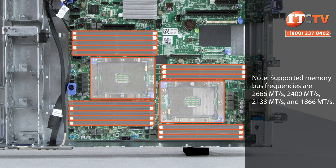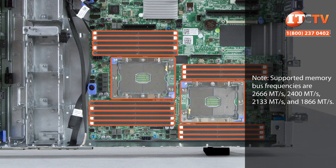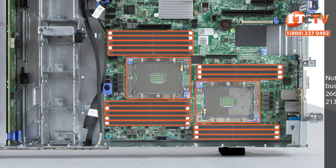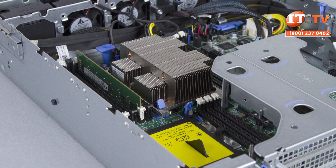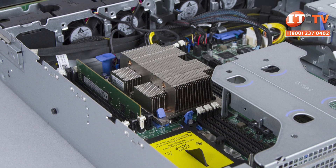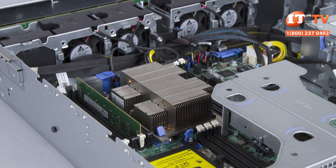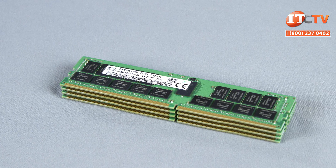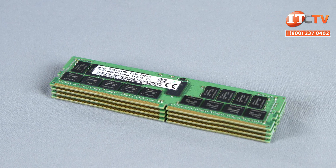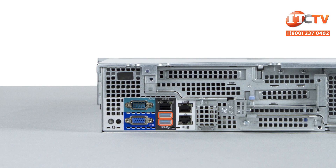There are 16 DDR4 DIMM slots on the system that support either registered or load-reduced DIMM modules that can operate at speeds of up to 2666 MHz. However, to attain that specific speed, the memory module and processor must support that speed, and the memory configuration may also play a role. With a single processor, the system will support up to 256 GB. With dual processors, the system will support a maximum of 512 GB, both using 32 GB memory modules.